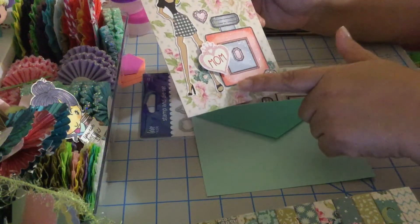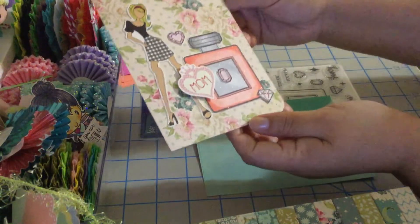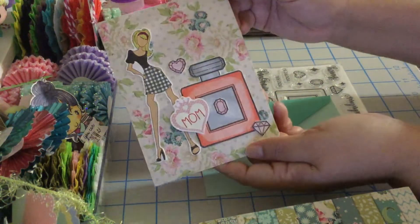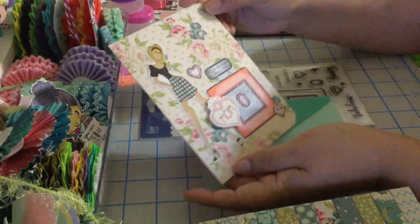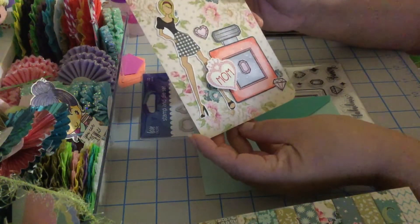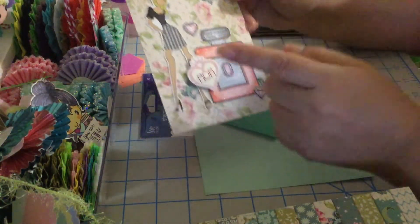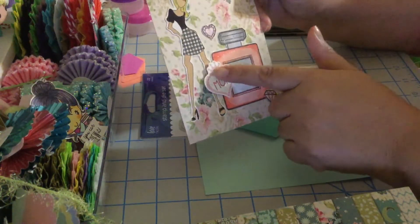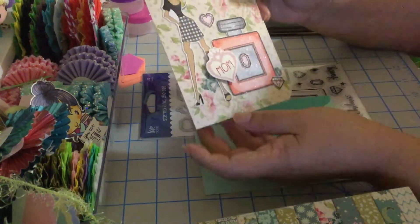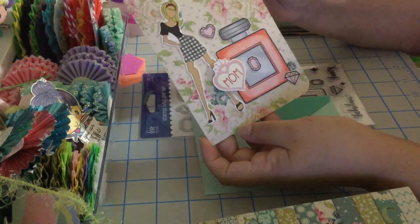One of her favorite colors is pink, so I used my Copic markers and colored the perfume bottle pink. I added some gems and put some Wink of Stella on the bottle and the gems to give it a glitter look. Instead of a 'Happy Mother's Day' sentiment, I put a heart with a crown on top because she's a queen — her name is Mom. I still need to add my sentiment and a nice note inside.